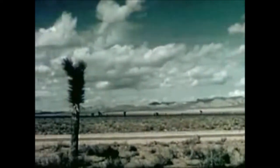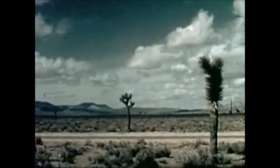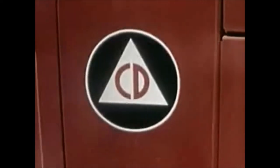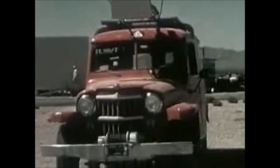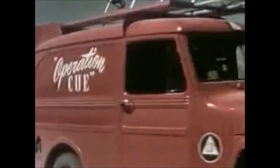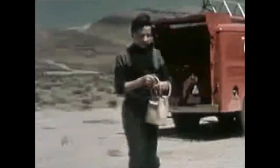Here at the Atomic Energy Commission's Nevada Test Site, I covered the story of Operation Cube, a program to test the effects of an atomic blast upon the things we use in our everyday lives. Operation Cube, the atomic test program of the Federal Civil Defense Administration, as seen by June Cowan, reporter.